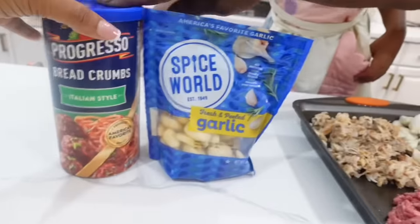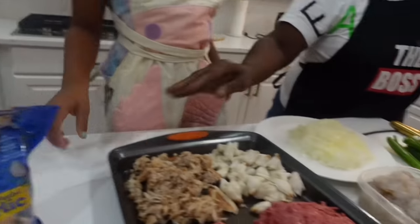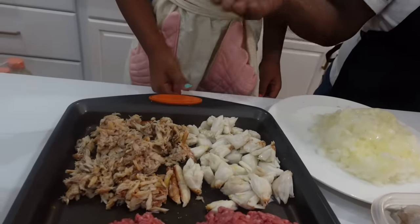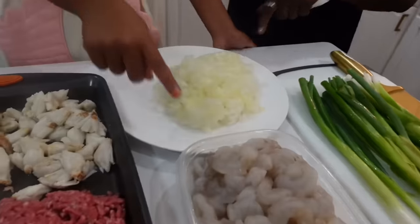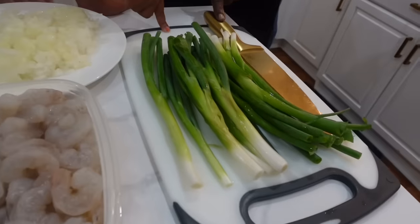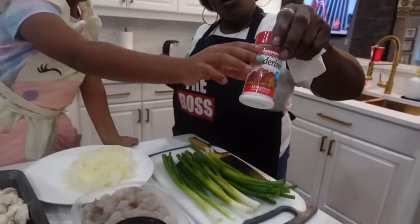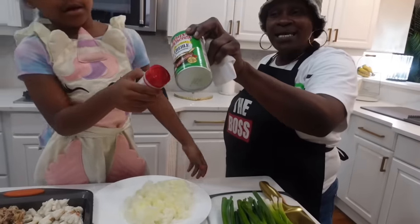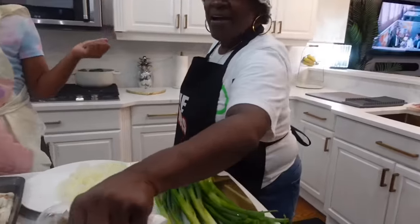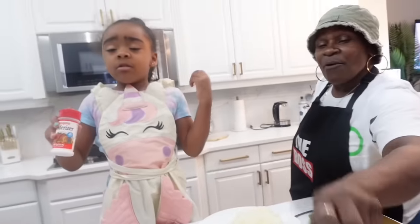We have our breadcrumbs, we have our garlic, we have our crab meat with the claw and the lump. We have the ground meat, we have onions, shrimp, and green onions. And we have our tenderizer, our Creole from New Orleans, our garlic seasoning, and our parsley.